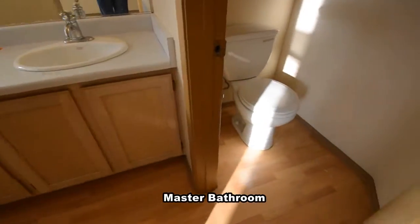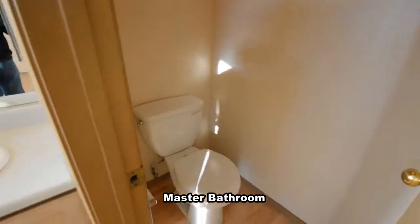The master bathroom has a separate water closet, double sink vanity, and a tub shower combo.